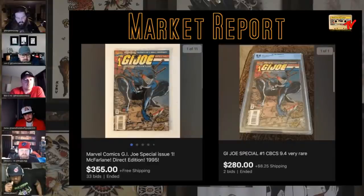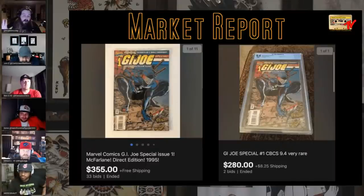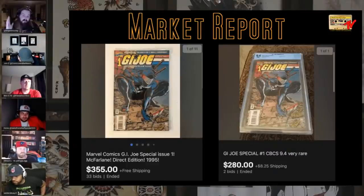This one threw me — I should have put Sean's eagle eyes on it. A raw McFarlane GI Joe Special Missions 1 sold for $355 while a 9.4 CBCS sold for $280. I've been looking for this book secretly — not secretly anymore. One of our compadres has like three, four, or five of these. This is one of the few books I hoard, like Scotty hoards ASM 300. I bought an exclusive homage to this recently — one of the few Amazing Spider-Man homage covers I will buy if it's good. This one's just iconic.